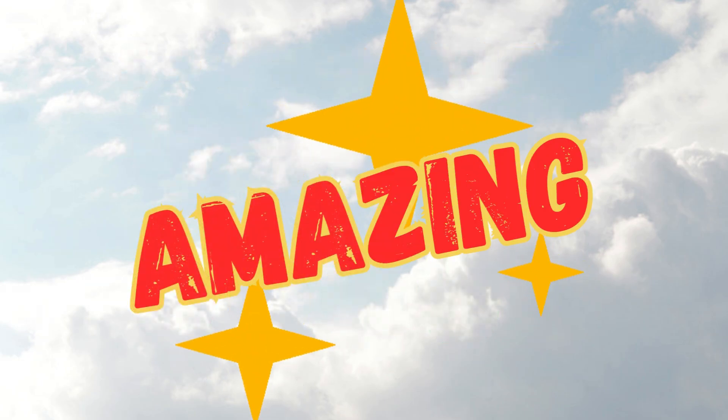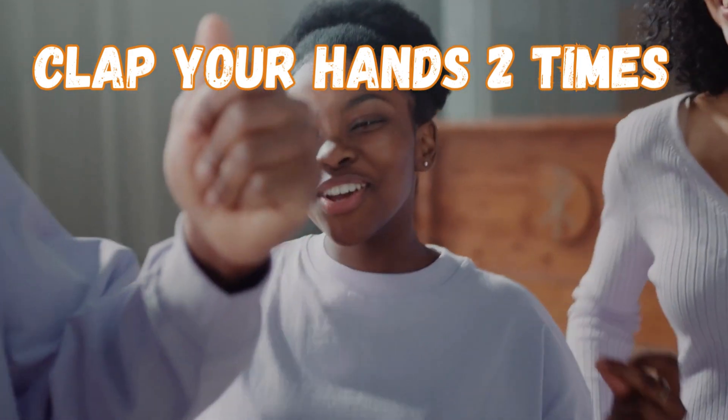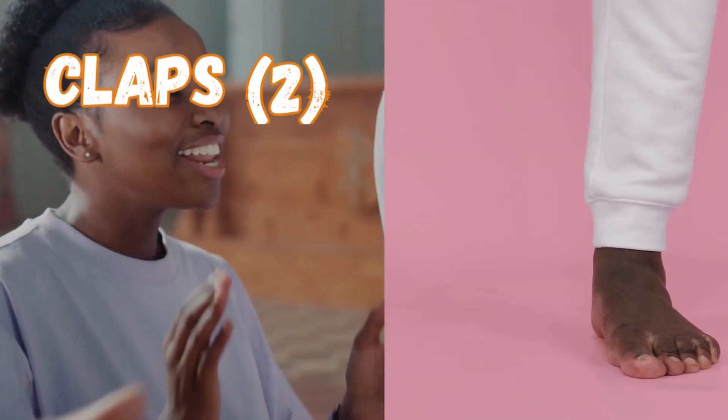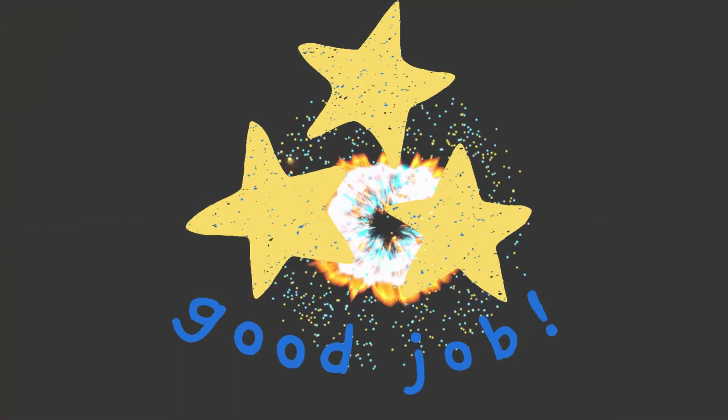You're adding with actions! Let's add with some fun movements. Clap your hands two times — ready? 1, 2. Now stomp your feet three times: 1, 2, 3. How many actions did we do in total? Claps 2 plus stomps 3 equals 5 actions. Woohoo! Great job!